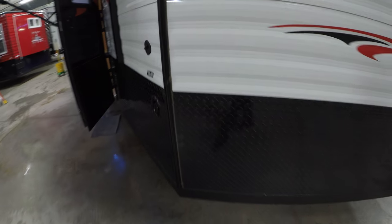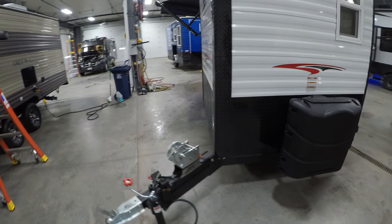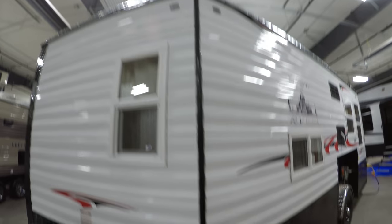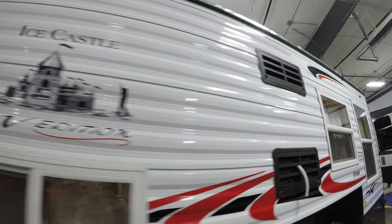Fresh water fill, it's got the black trim. Comes with two full 30 pound propane tanks. Hot water heater, gas electric fridge.